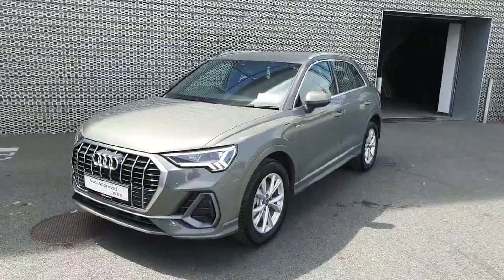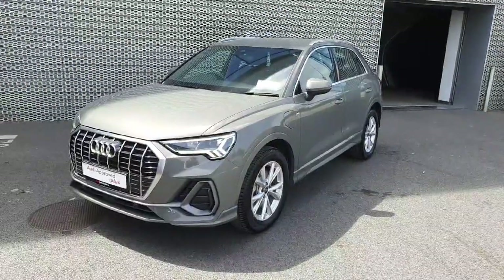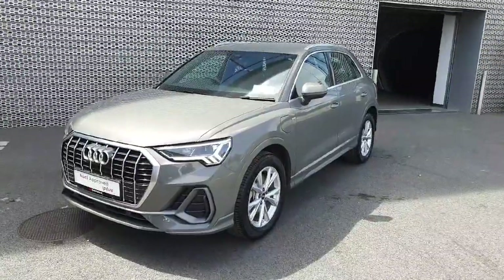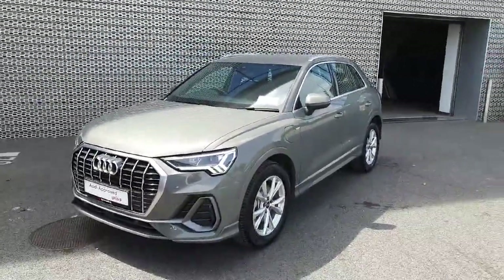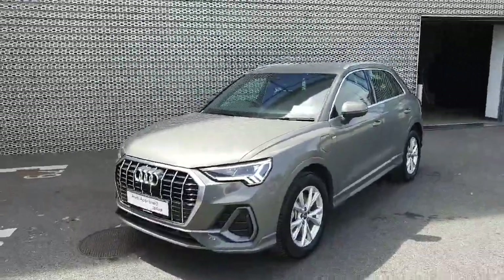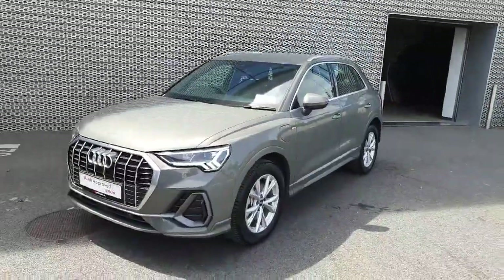We have a beautiful example of the Q3 S-Line hybrid in a fantastic new exclusive colour. If this is of interest to you and you would like to see it in person or bring it for a test drive, you're more than welcome to visit us at Audi North Dublin or give us a call on 01-850-21-00 and a member of our sales team would be happy to help you. Thanks for watching, bye bye.